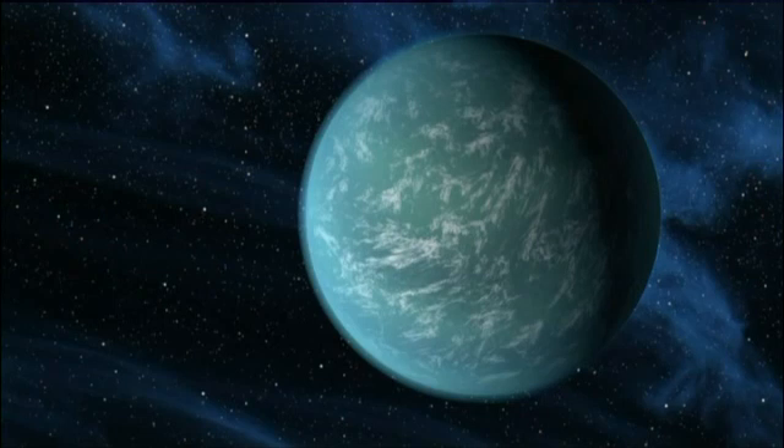NASA says it's made a major discovery tonight, confirming the existence of a planet which is strikingly similar to our own. It's called Kepler-22b, and many of its characteristics are so like ours that scientists are calling it Earth's twin.